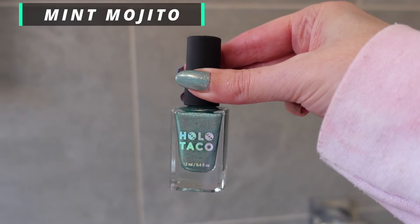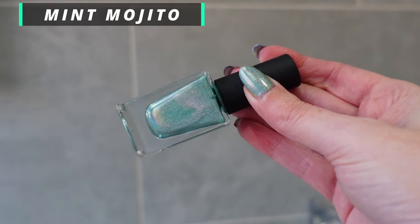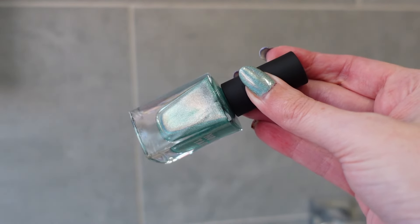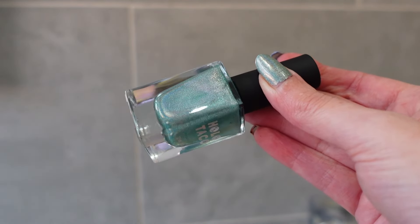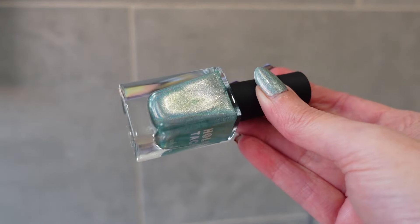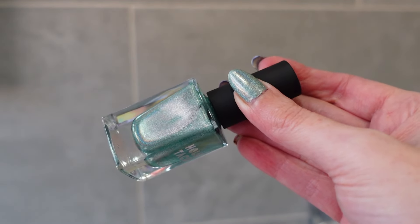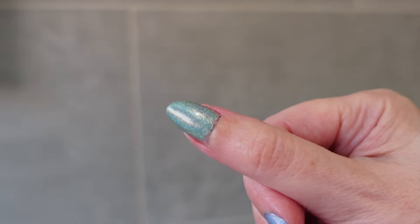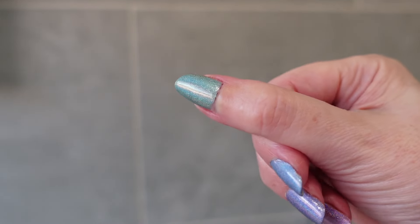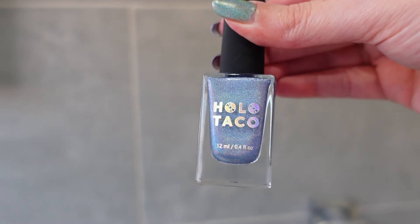The next color is Mint Mojito, the green, which I'm wearing on my thumb. This is another color I really like. I never used to like green nail polish but I've definitely been converted. This one has a really good holographic rainbow in the sun as well. I'm under LED lighting by an open window so there's daylight coming in. It's a lovely color — it really reminds me of spring and summer.